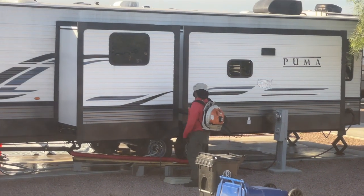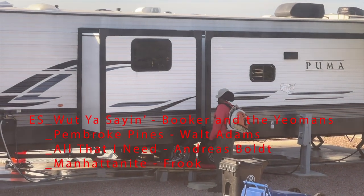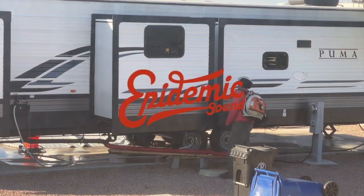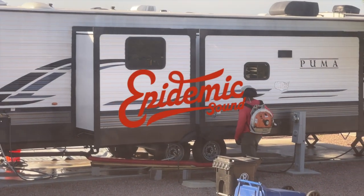You don't have a whole bunch of people to help you dry off an RV. What's the next best thing to do? Get a really powerful leaf blower out.